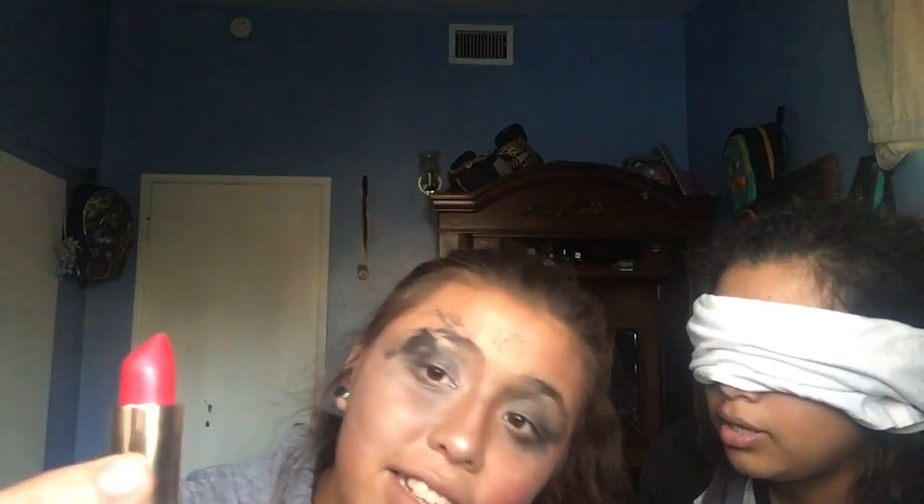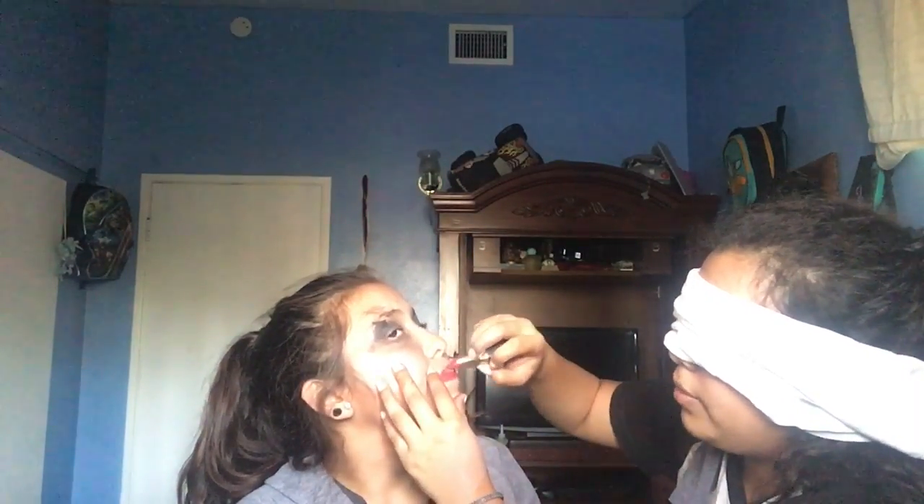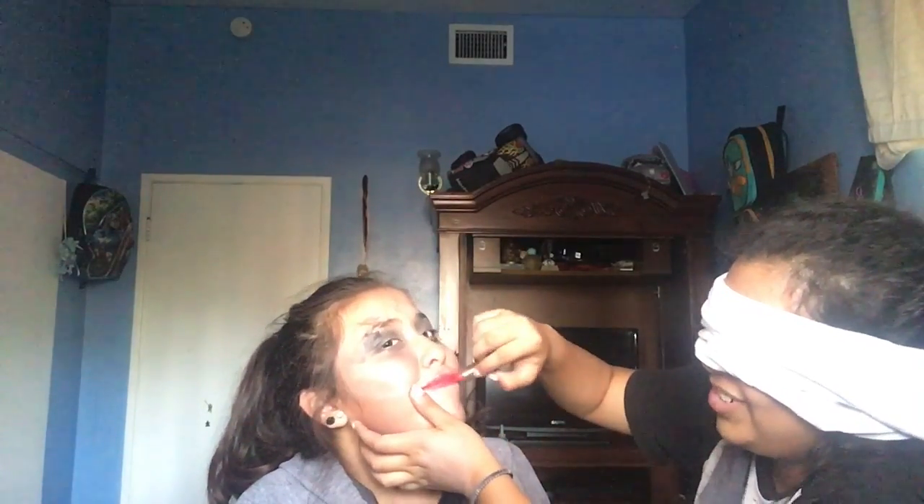Do you feel like you're missing something? Now you want to go for a nice bold lip. This is what she's talking about. You don't want to go too bold with it because of all the clowns that are appearing now.